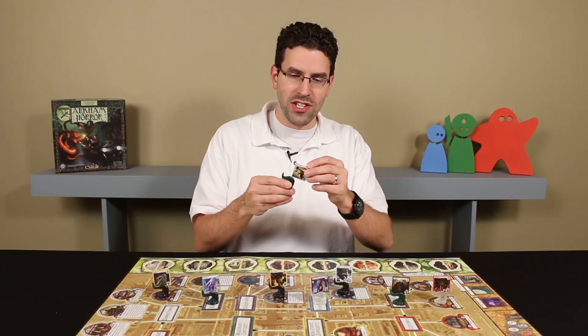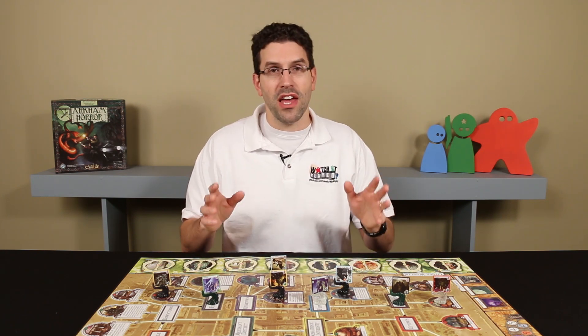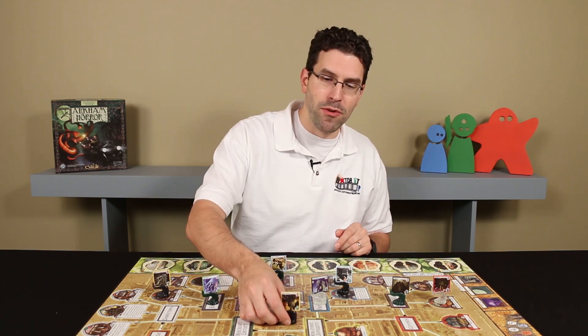To ensure there's no damage to your tokens, they just slide into place rather than be pinched or squeezed. That said, you can still move the stands around the table and the monster tokens won't fall out.